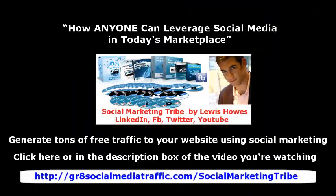How anyone can leverage social media in today's marketplace — generate tons of free traffic to your website using social marketing. Click here or in the description box for Lewis Howells' Social Marketing Tribe.